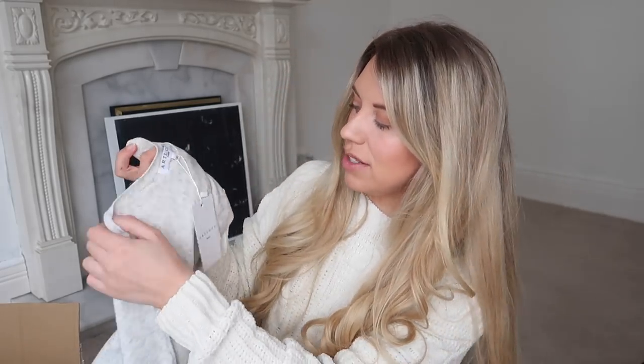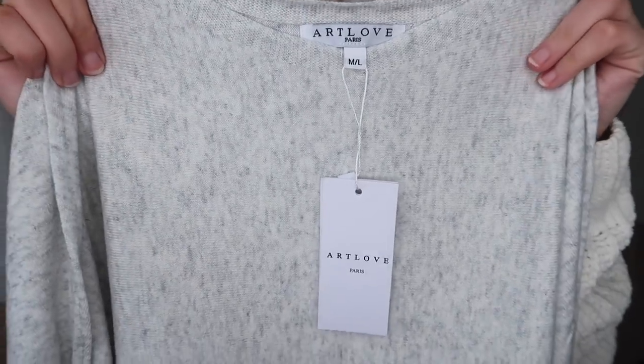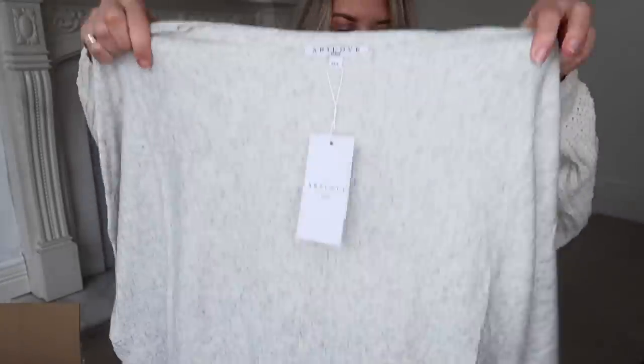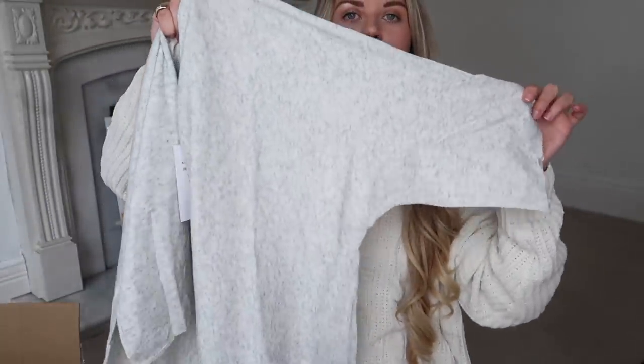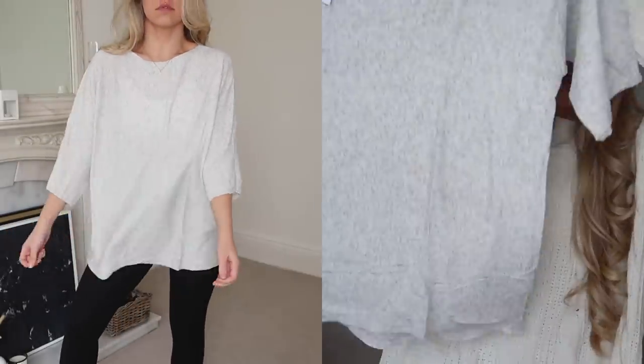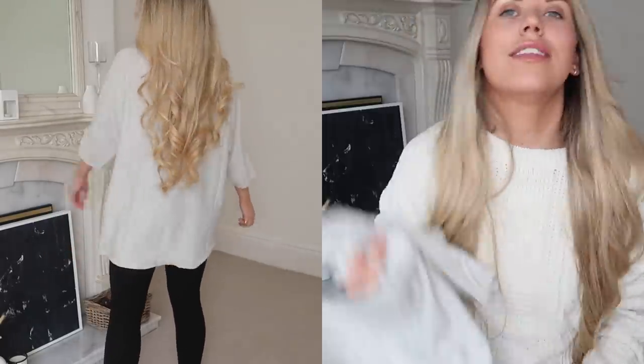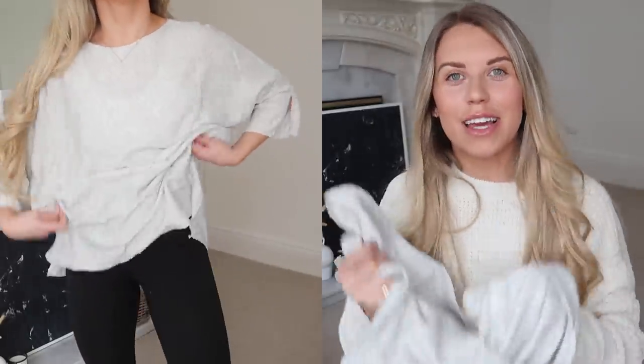Next up we have this from a brand called Art Love Paris — I love the branding. Nice and simple in a beautiful kind of gray marl, super soft. This is yet again another great basic: a three-quarter slash short sleeve oversized fit jumper that's nice and longline to wear with leggings. I sound like a broken record! A clear out is definitely needed — let me know if you want me to film a wardrobe clear out.